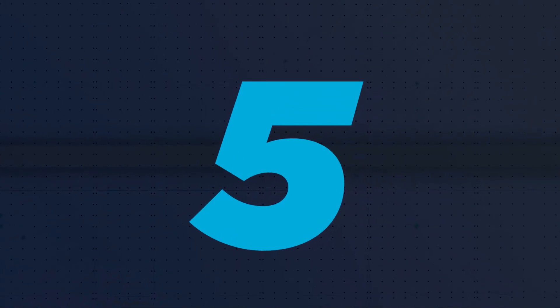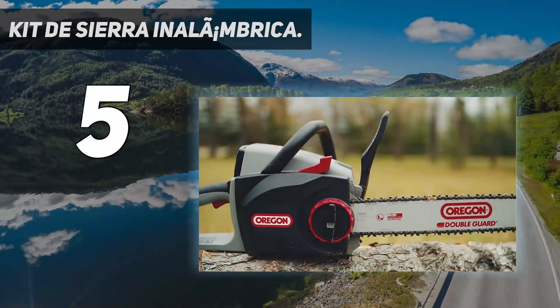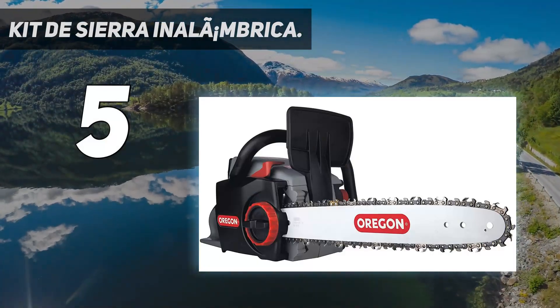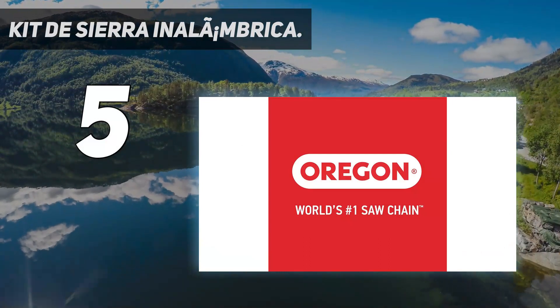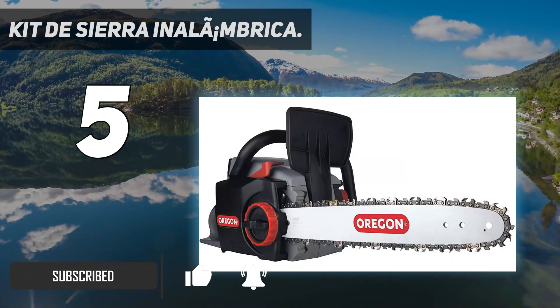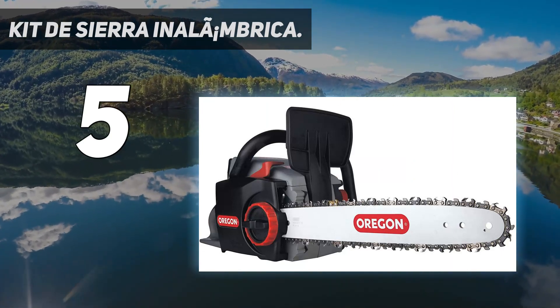Starting at number 5. This battery-powered chainsaw from Oregon offers a number of unique, modern features that make it a favorite among users. Most important is the onboard chain sharpener, which allows you to sharpen the chain while running the saw motor with the pull of a lever on the saw body.